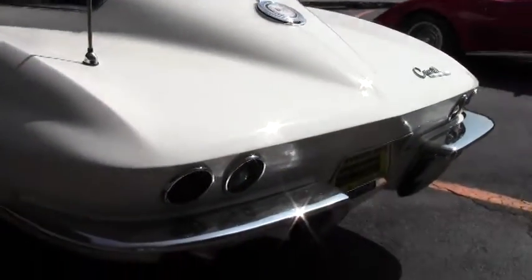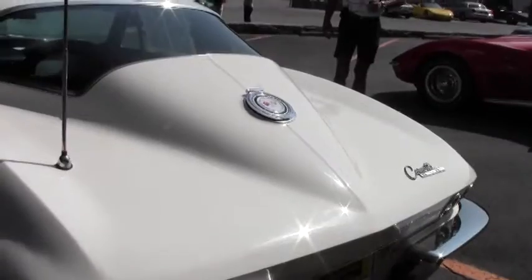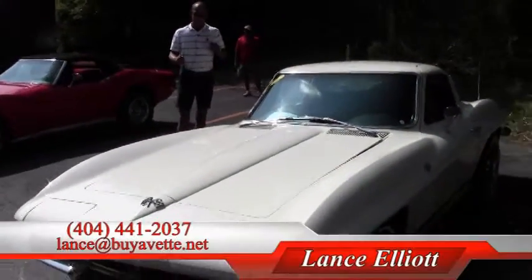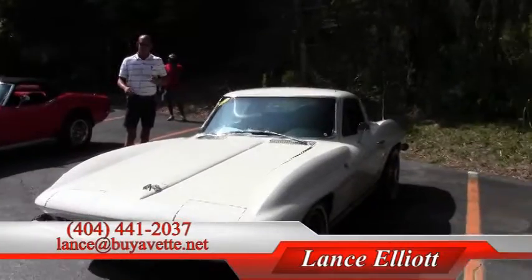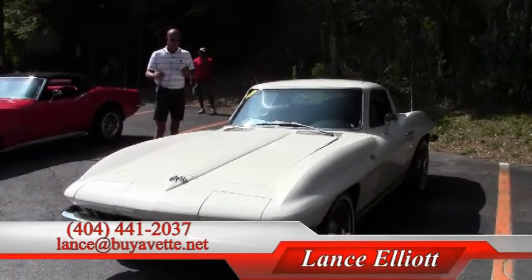If you'd like to give me a call on my cell phone, which is 404-441-2037, give me a call. Let me give you some more details about this beautiful car. All we're doing is bringing her up to the standards we have here at BioVet. You can put a deposit down to hold the car, and when we're finished with it, take a look and we'll go ahead and do the deal.